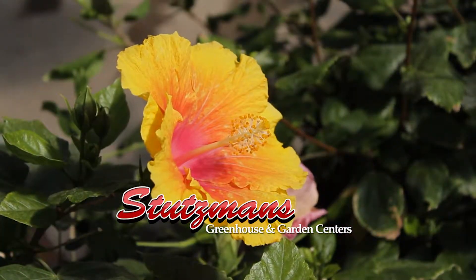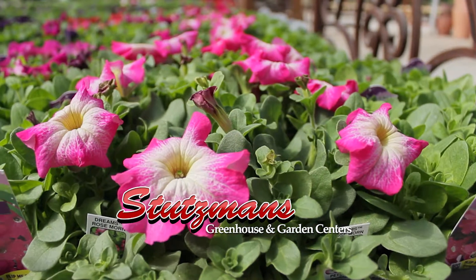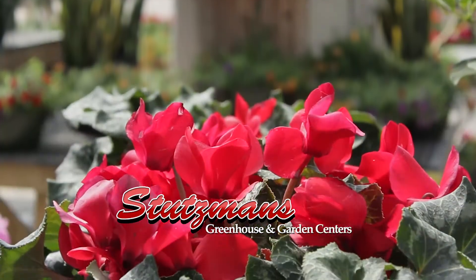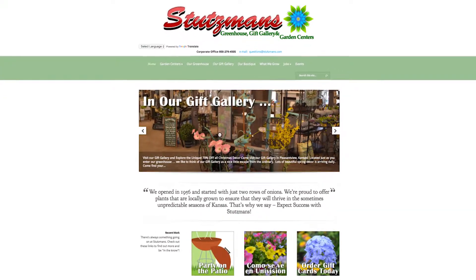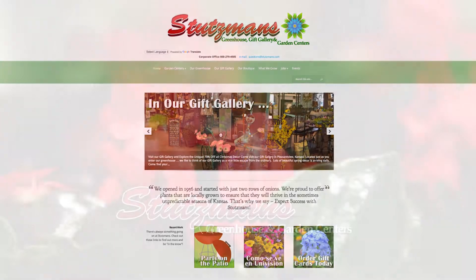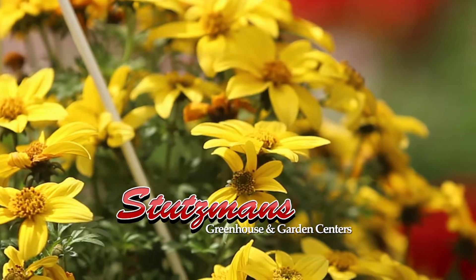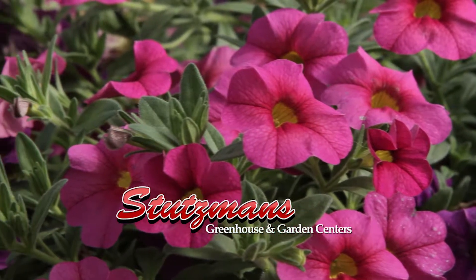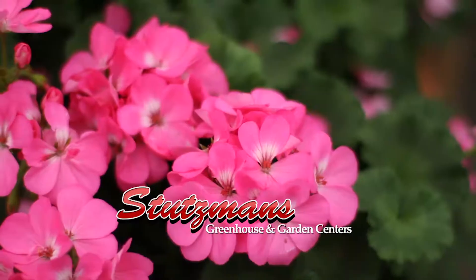We have staff that really is up on it. Jason, our manager here in Pleasant View, does the Stutzman Home and Garden Show on several different radio stations. If you go to our website, there's a spot that says questions@stitzmans.com, and that is a link directly to him. With today's technology, you can take a picture of something and pop it into him — whether it's something you want to identify on a walk, or a problem in your garden. Take a picture of it and send it to him, and he can get right back to you. His response time is really good.